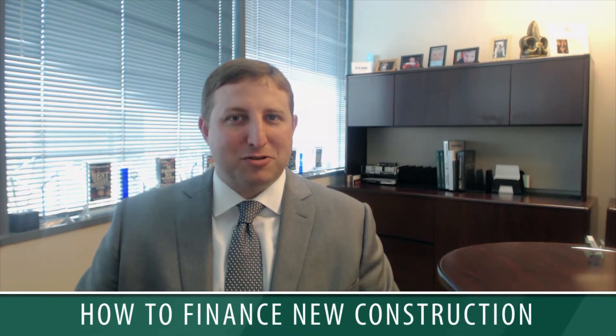Hey there, Wade Betts over at Guardian Mortgage Company. Thanks for visiting my video blog today. Today's topic is how to finance new construction.